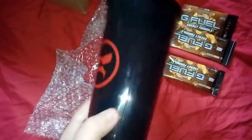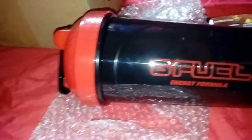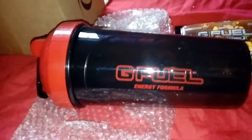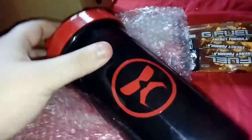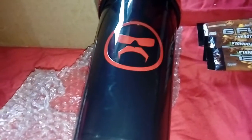Now let's get into the star of the show. Let me break this open one-handed — come on boys. There you have it: the official Dr Disrespect shaker, no fake stuff right here boys, as you can see — G Fuel Energy Formula. I can't wait to try this. You could put anything in a G Fuel shaker — protein shakes, whatever you want really.